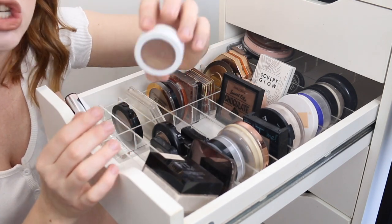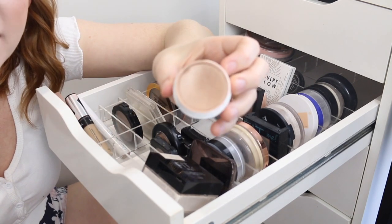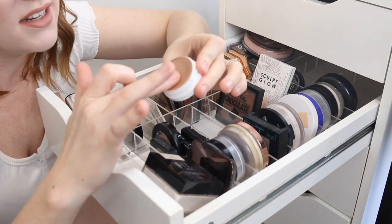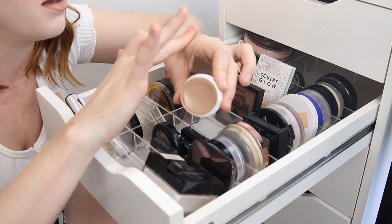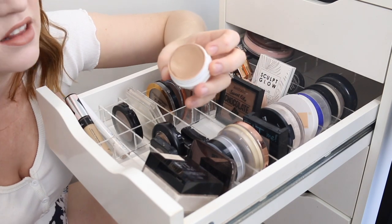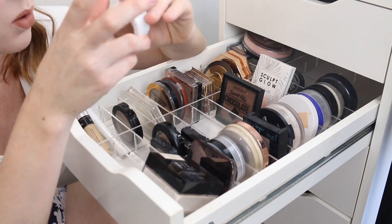I have this Colourpop Super Shock Cheek in the shade Paradise Cove. I've actually been dipping into this a bit lately and it is so beautiful. What is this texture? It is a beautiful bronzer and I love the sheen that it gives to the skin, so I'm going to be keeping that one.